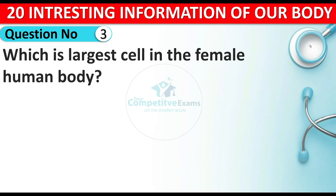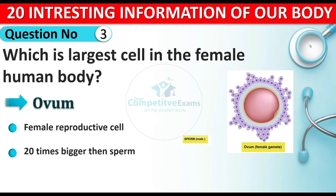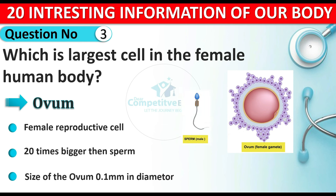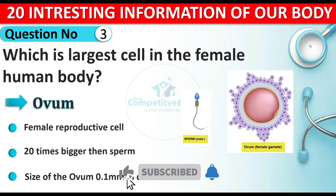Which is the largest cell in the female human body? The answer is ovum. The ovum is a female reproductive cell and it is 20 times bigger than the sperm. The size of ovum is 0.1 millimeter in diameter.